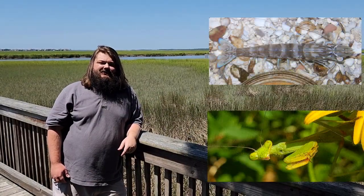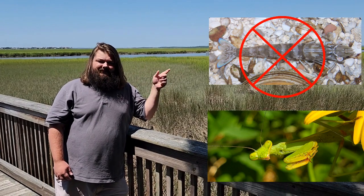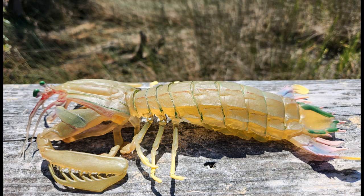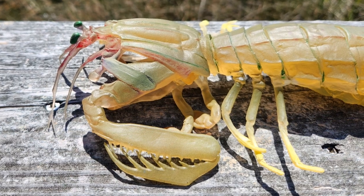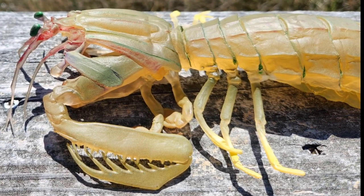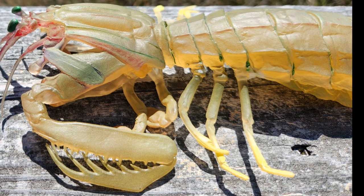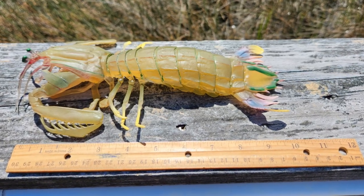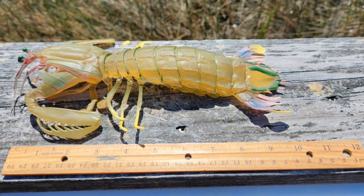Despite the name, this cranky crustacean is neither shrimp nor a praying mantis. It actually gets its name from its front appendages that look like the arms of a praying mantis. The kind that we have around the marshes of coastal South Carolina tend to grow up to 12 inches long. It may not look like much, but it can punch way above its weight class.